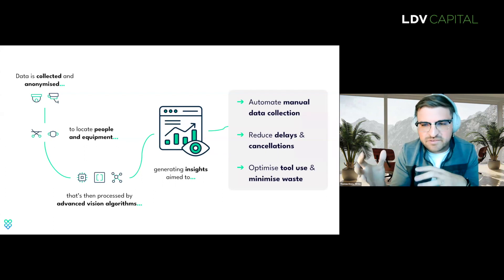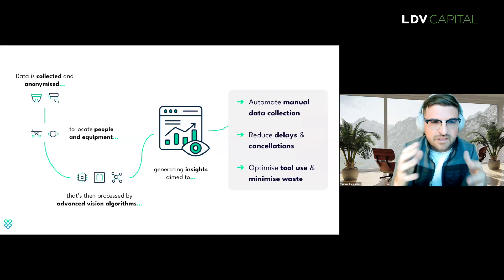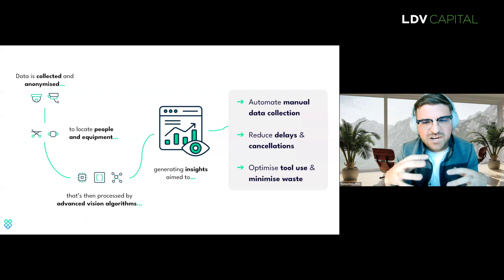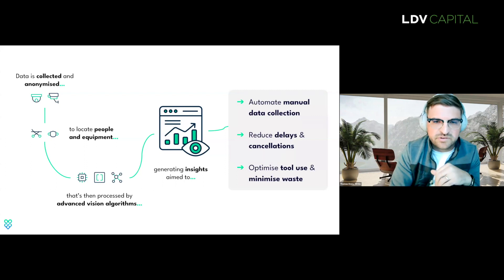We use cameras and sensors to track all the people, equipment, fixtures, fittings, interactions, and processes within an OR. At the intersection of those, you can find actionable insights to actually prevent cancellations, reduce waste, and even potentially allow surgical teams to schedule more surgeries in a day.